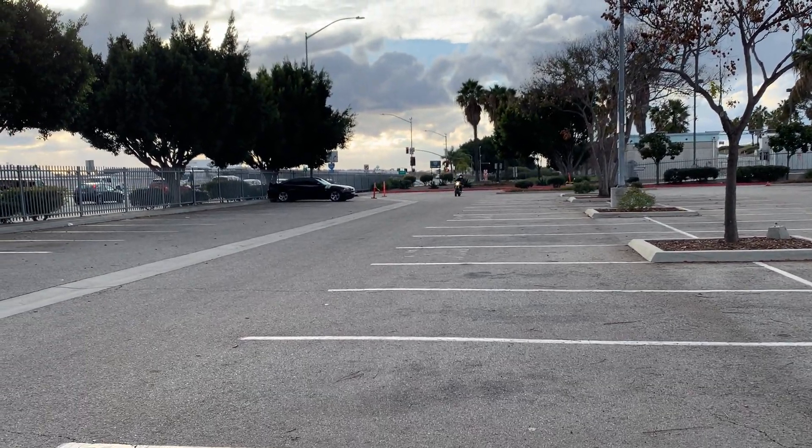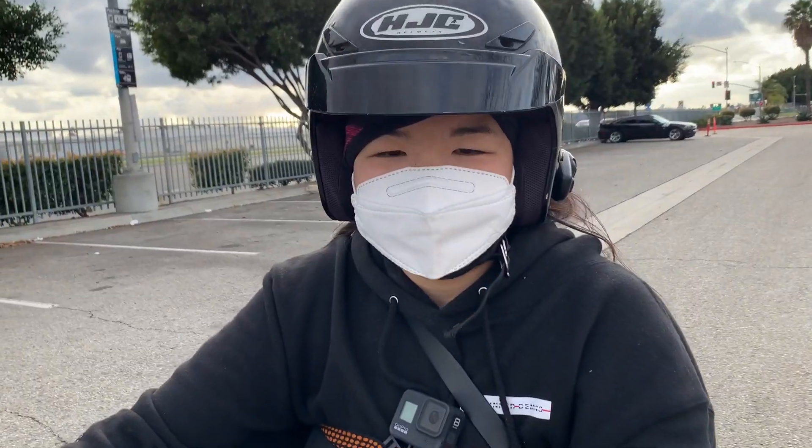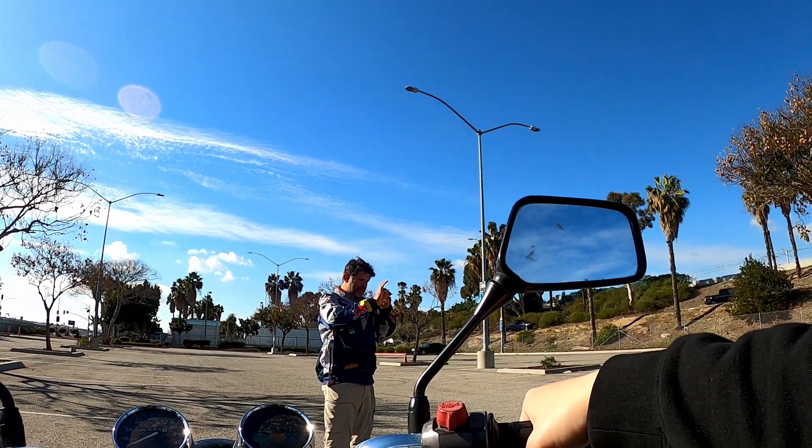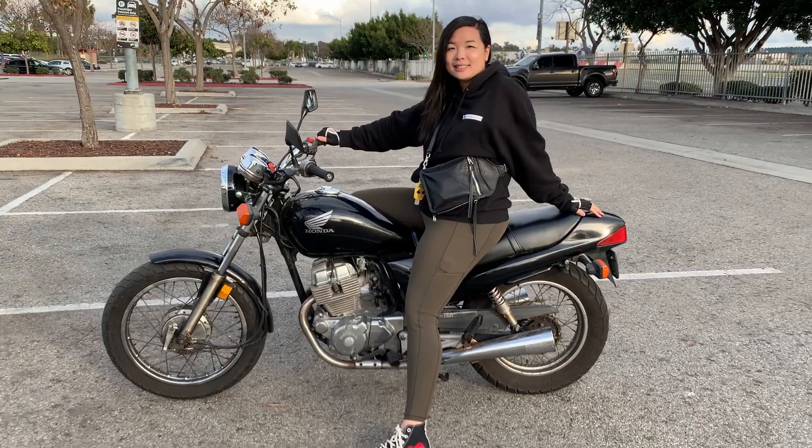I just got done with my lesson and it was so fun. Granted it's just a beginner's course, but I was able to learn how to accelerate, stop, and use the controls on a motorcycle - like the clutch, the brakes, and whatnot. It can be a little intimidating riding something big that doesn't cover you like a car does, but it was actually not that bad. I'm so glad I did this for myself. It didn't even seem that difficult, and I don't know why I put it off for so many years.